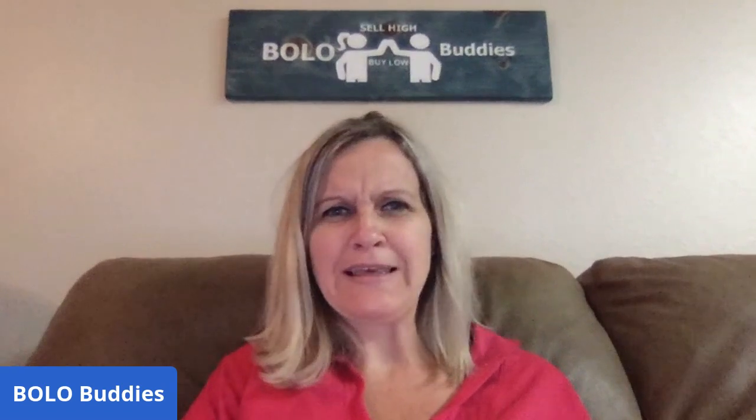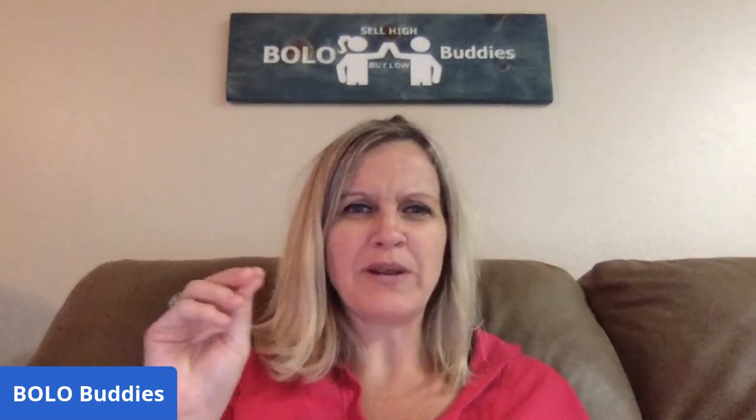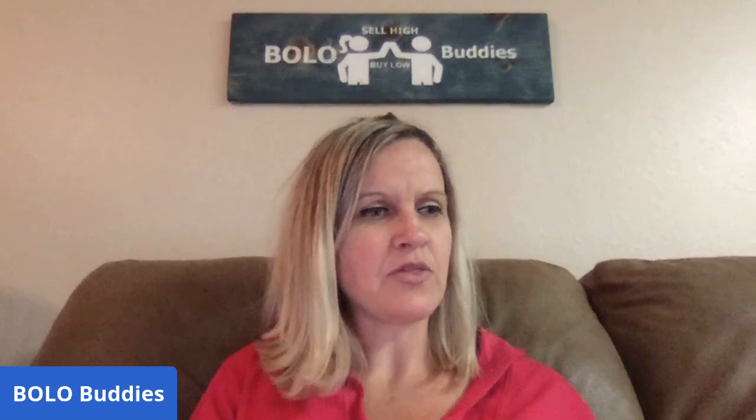Hey BoloBuddies, thanks for watching. We're having a little bit of wind tonight and my electricity just went out. Thankfully I was in between videos so I didn't have to start over — that might be why I'm getting a little more feedback than normal at the beginning. Anyway, I've got a bread and butter Bolo video coming your way — items that I bought low and sold for between $10 and $35. If you want to see my big money Bolos, that's in a different video, go check that out.